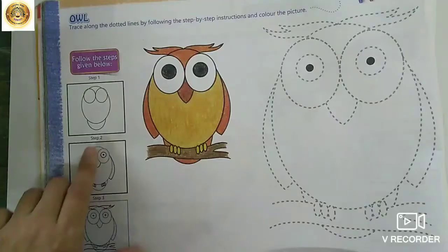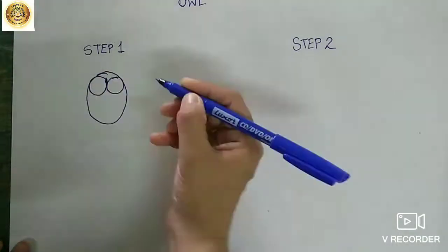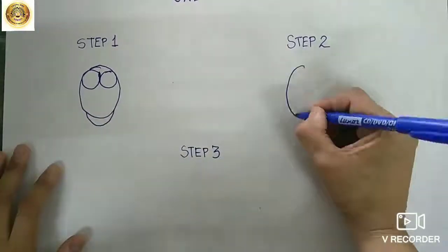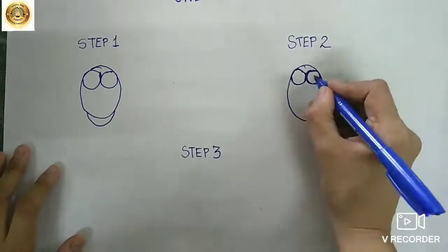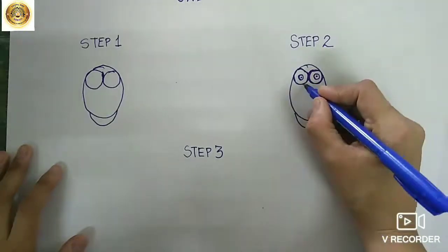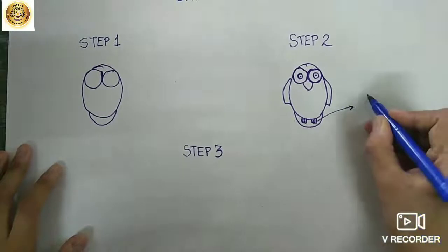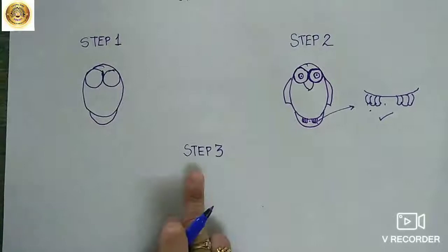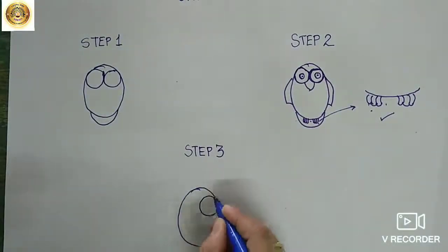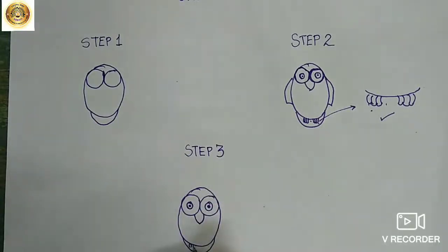Step one is drawing an oval like an egg, then two circles and a curved line below. Step two will continue with the nose and the wings and the legs — just watch carefully, I am showing you the detail at the side. Now the final step is step three: big eyes, the beak, the wings, legs, wings, and beautiful hair. So this is done.